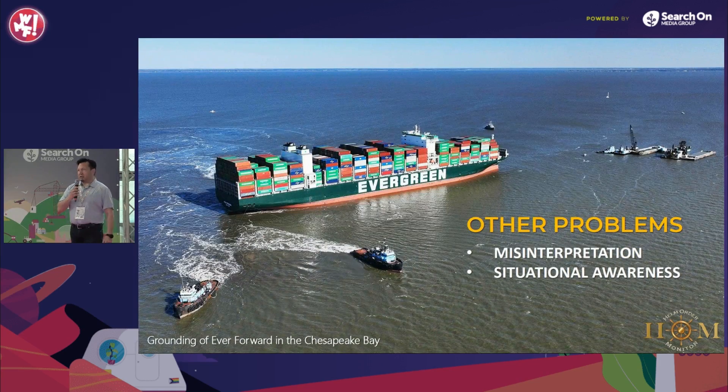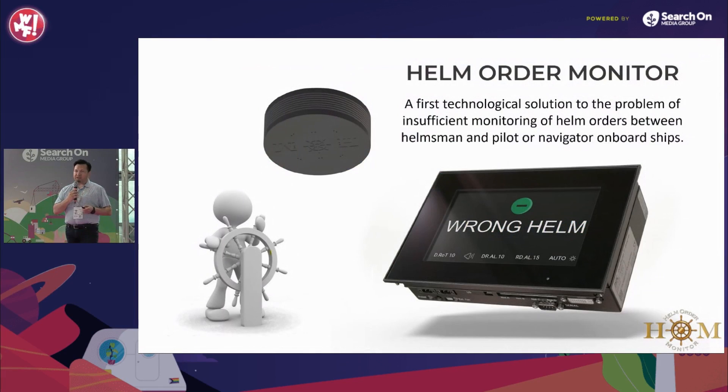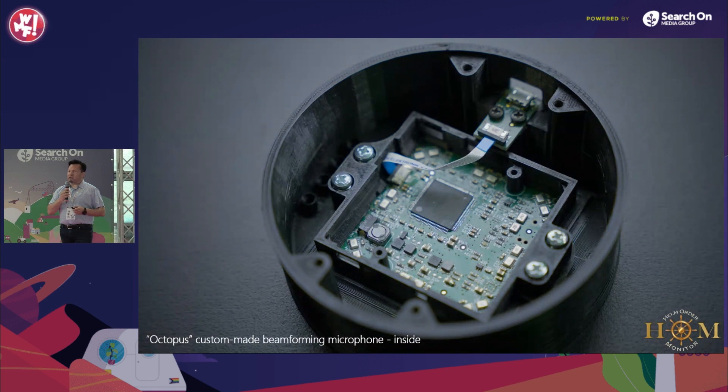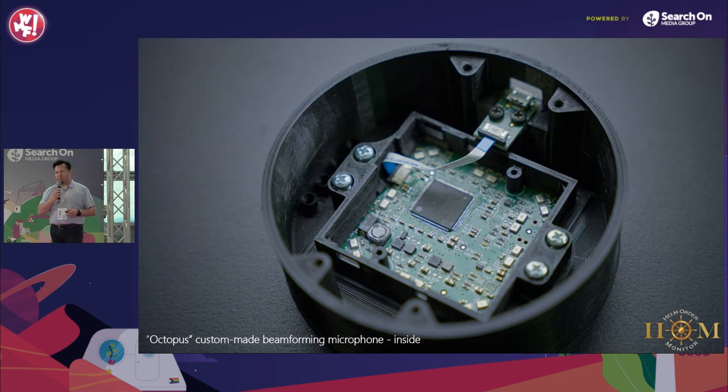Monitoring helm orders requires a high level of concentration, which reduces situational awareness. We are fixing these problems with an electronic device that combines speech recognition and data from the ship's sensors. This artificial intelligence continuously monitors whether issued helm orders are clear, confirmed, and correctly executed.